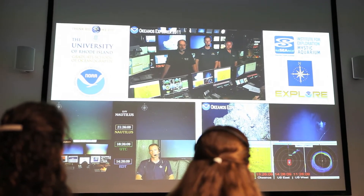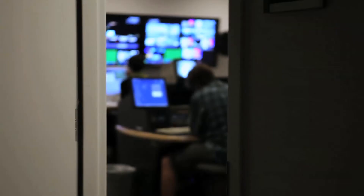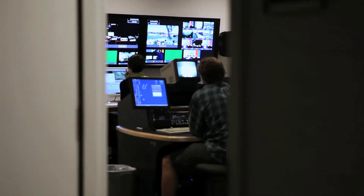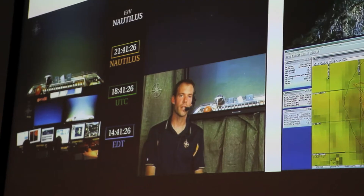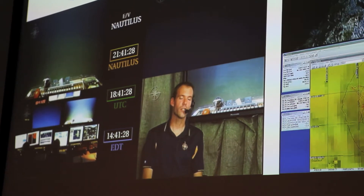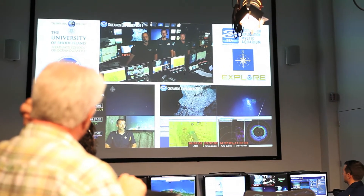With satellite streaming technology and the internet, we're able to wire people in to what the ship is doing in real time. The advantage of having this Inner Space Center as the hub for this remote ocean exploration program is that we can connect participants from shore with streaming video and streaming audio to take part in what the ships are doing remotely in real time.